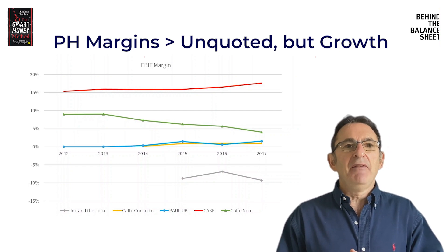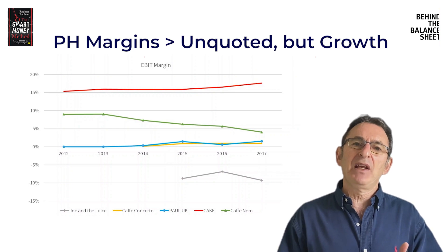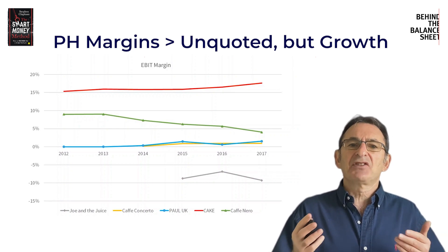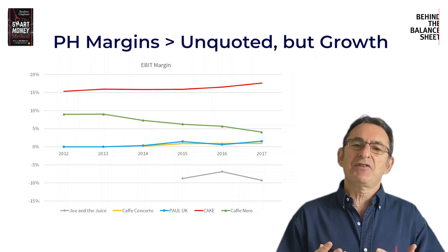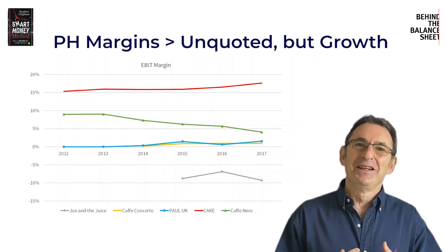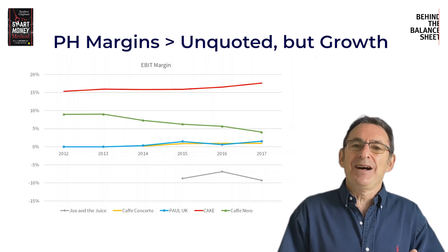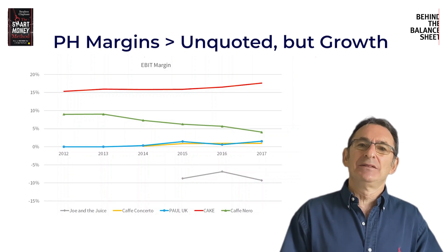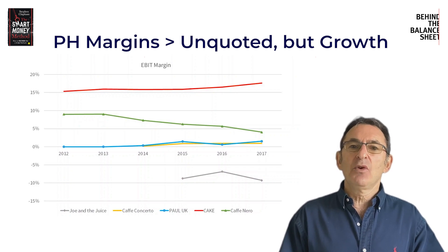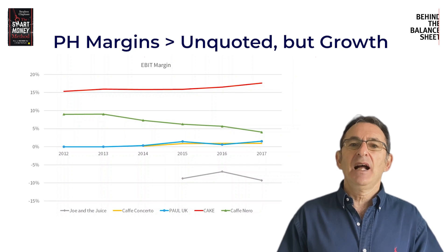— a very similar business. In fact, you would expect Patisserie Holdings to make much lower margins because Cafe Nero, like Starbucks, has a large proportion of takeaway traffic, whereas at Patisserie Holdings most of the sales were in-house where people were sitting down. And if you're sitting down, what do you need? You need a waiter or a waitress, you need a seat.